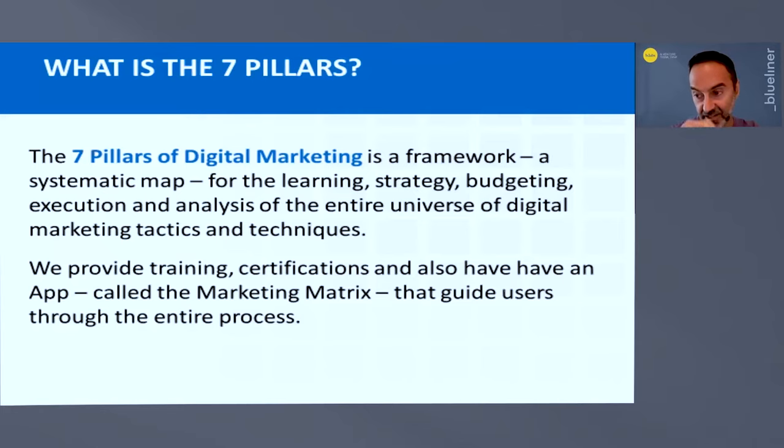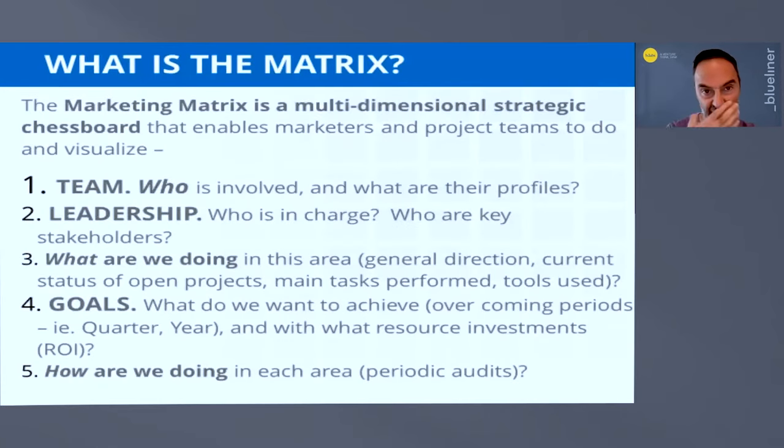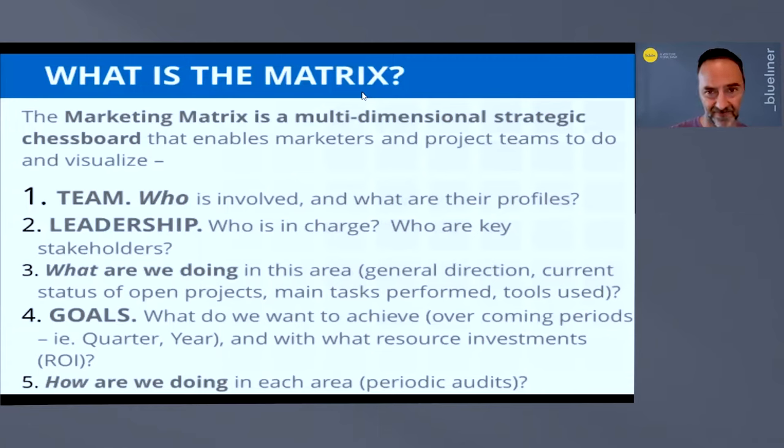That's the beginning point of charting a strategy toward making an improvement, reaching a new goal, or launching a new product. We also use a visual approach called the Matrix — it's basically a map, a multidimensional chessboard, that enables marketers, entrepreneurs, investors, and project teams to visualize who's working on what, who's in charge of different tactical and strategic areas, what the goals are, and how we're doing and where we can improve.